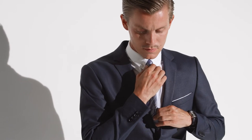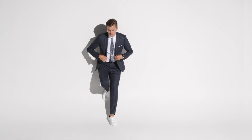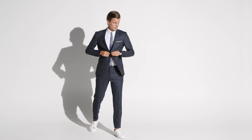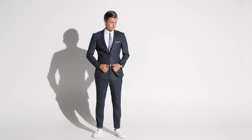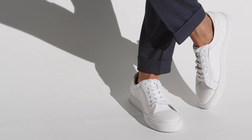Even though the black suit is a classic, the blue suit is essential in every man's wardrobe. It's a power suit and a go-to suit for everybody — perfect for the business look and just as perfect for the casual look with sneakers and a t-shirt.